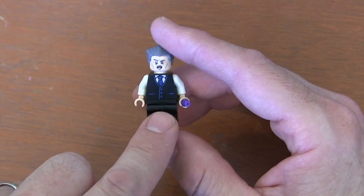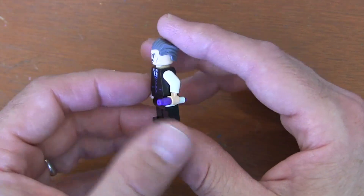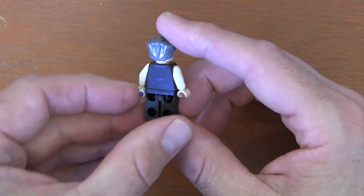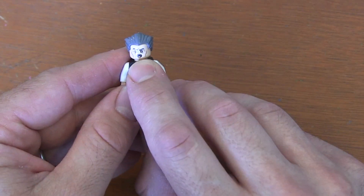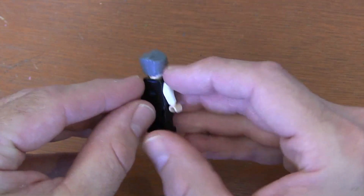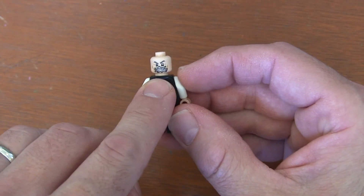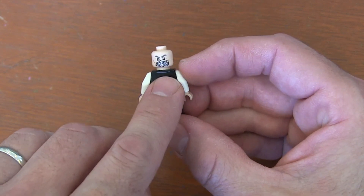He's got this great detailed suit on, which I think is important because as publisher and editor in chief, he's always dressed like the boss. So I'm glad they took so much time printing this suit with such detail. And then his face — you've got that classic mustache, his slick back hair. I love the second face they give him where we have Spider-Man webbing his mouth shut because he won't stop talking about what a menace he is.